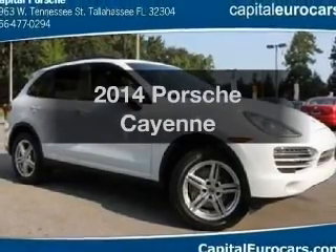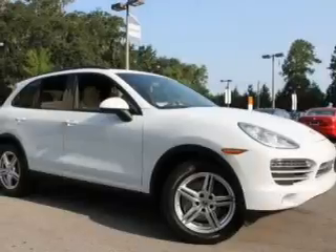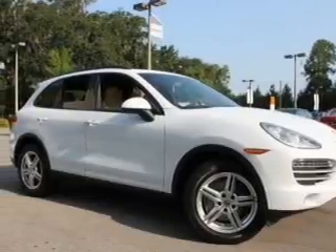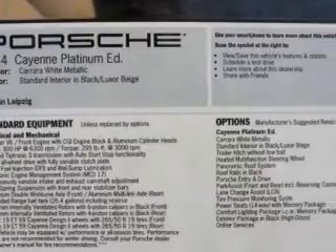Check out this 2014 Porsche Cayenne. If you're looking for a first-rate auto, this one could be yours today. With a reliable six-cylinder engine, the powertrain includes all-wheel drive, driven by an automatic transmission.